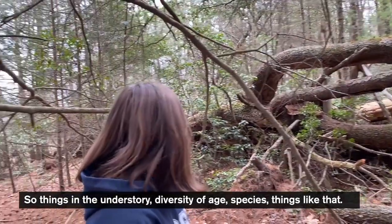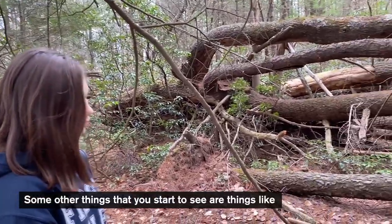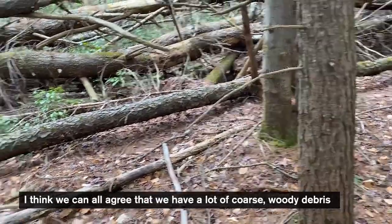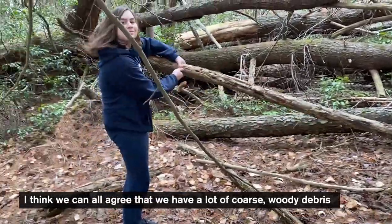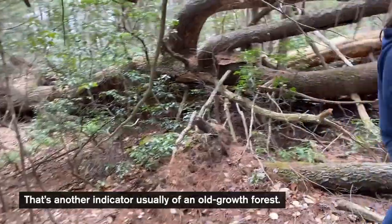Some other things that you start to see are things like coarse woody debris, and I think we can all agree that we have a lot of coarse woody debris on the forest floor. That's another indicator usually of an old growth forest.